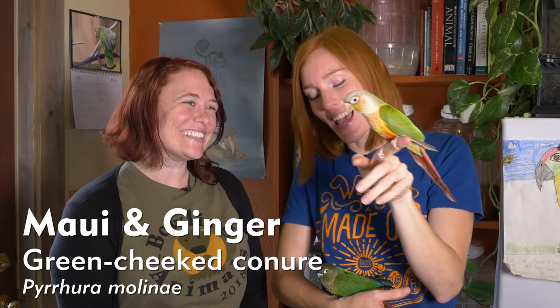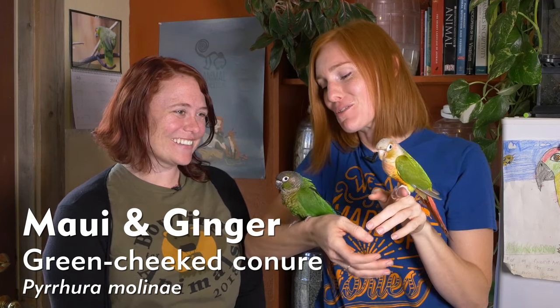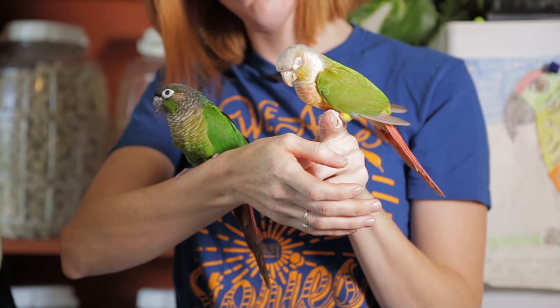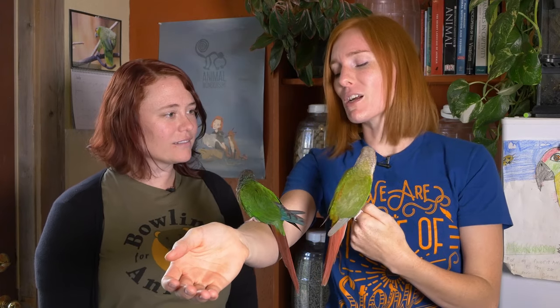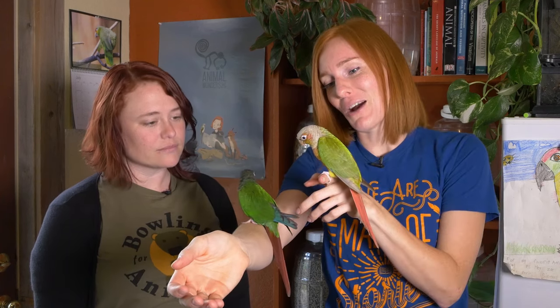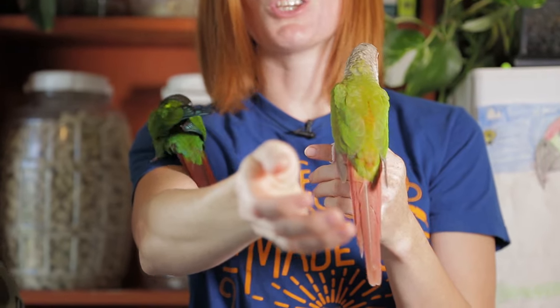And now we're going to be talking about some birds. This is Maui and this is Ginger, and they're both green-cheeked conures, also known as green-cheeked parakeets. One of the first things that comes to mind in terms of adaptations for birds is coloration. They have the same kind of tone, but one is much darker. This is Ginger — she's the dark one, and this is the natural color they would be in the wild. And Maui is what you call a pineapple coloration, and that is human-made — she would not do very well in the wild.